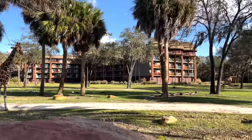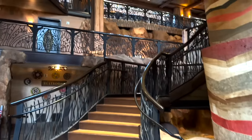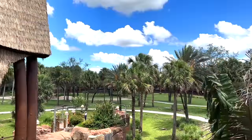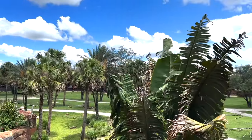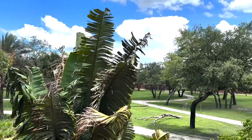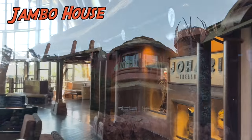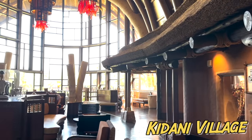Disney's Animal Kingdom Lodge is a 1,307-room deluxe resort with four different savannas, located in the Disney's Animal Kingdom area. This is a very large hotel in the deluxe category, but it is one of the two cheapest deluxe hotels along with Disney's Wilderness Lodge. The hotel has two main sections: Jambo House, which is where I'm standing right now, and Kidani Village.